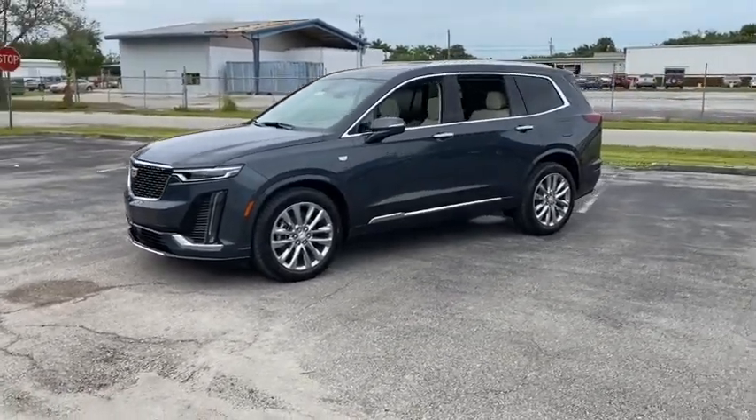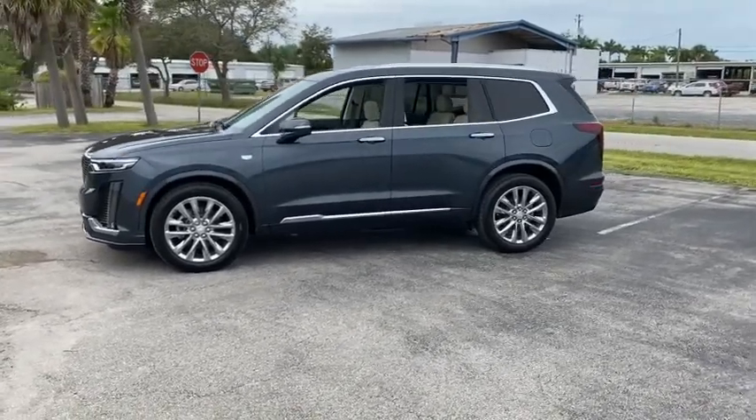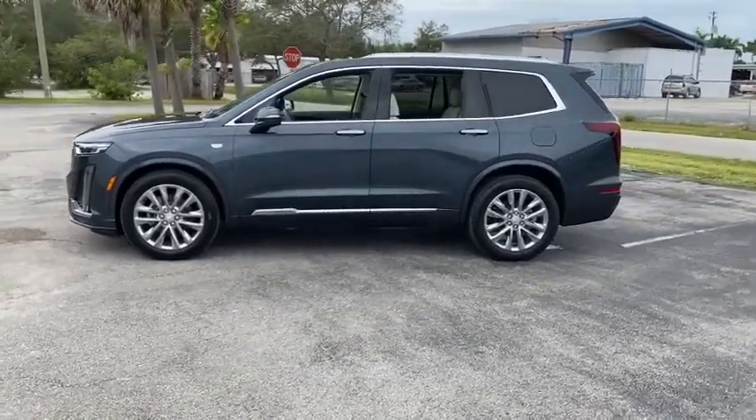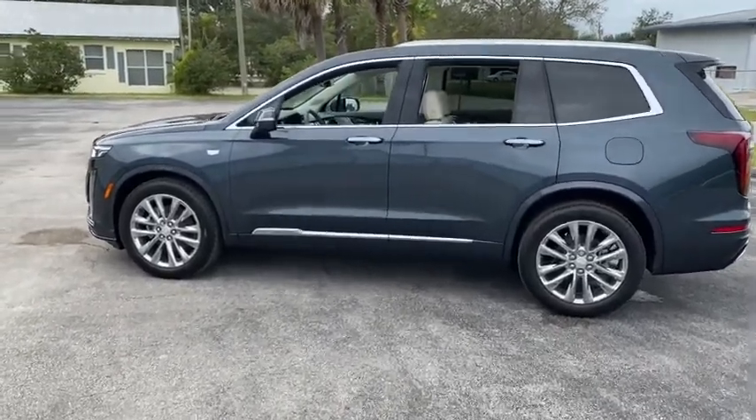Traction control, power passenger seat, power liftgate, leather-wrapped steering wheel, dual airbags, power steering, auto-dimming rear-view mirror, four-wheel disc brakes, universal garage door opener, eight speakers.